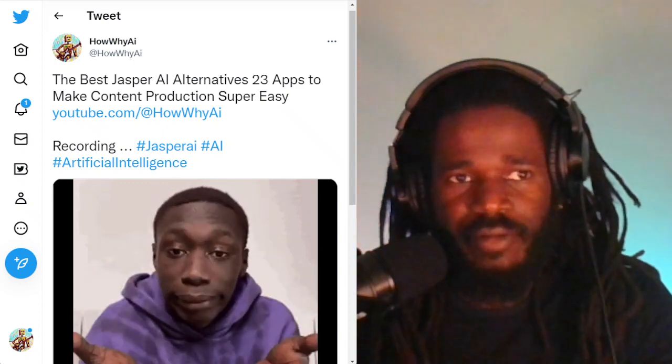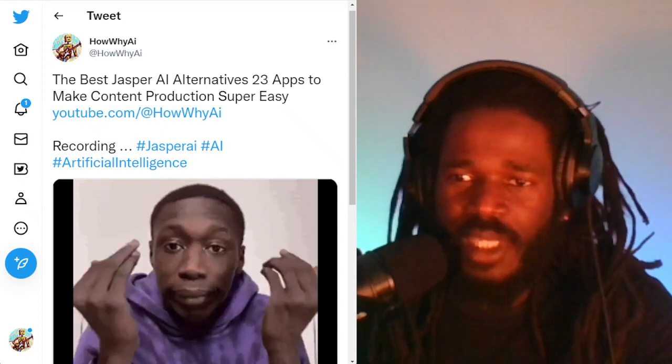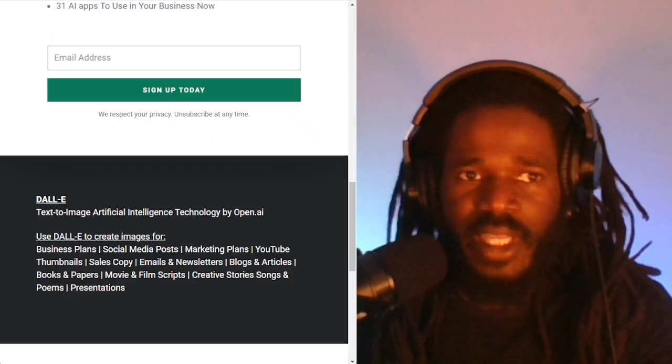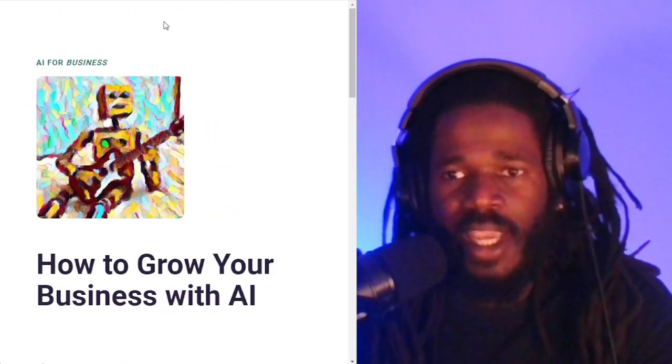Make sure you share this video with your good friends. I'll be going down a list of all of these apps. We're not going to go too deep into each app. Make sure you subscribe to get this list and other lists at howy.ai.